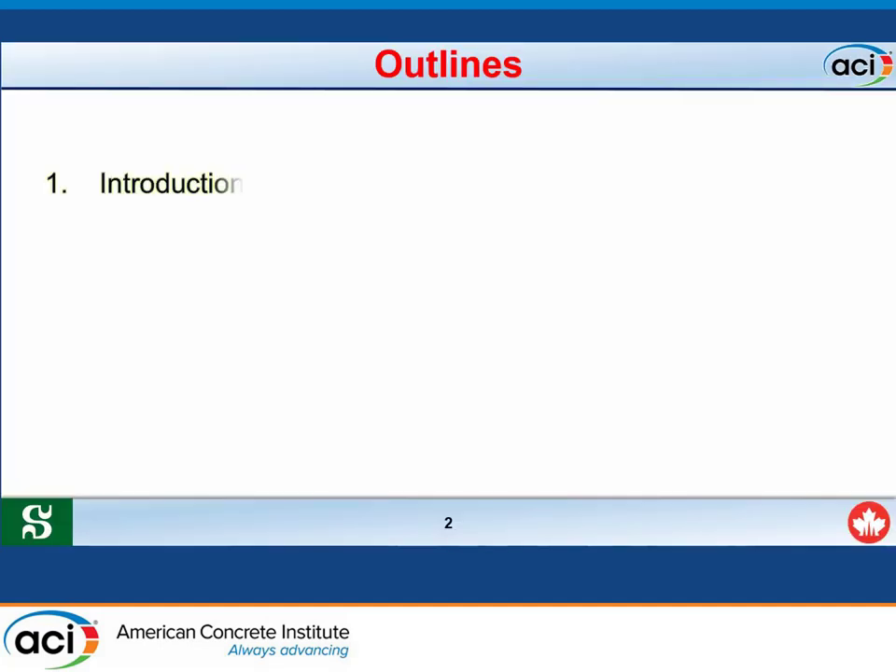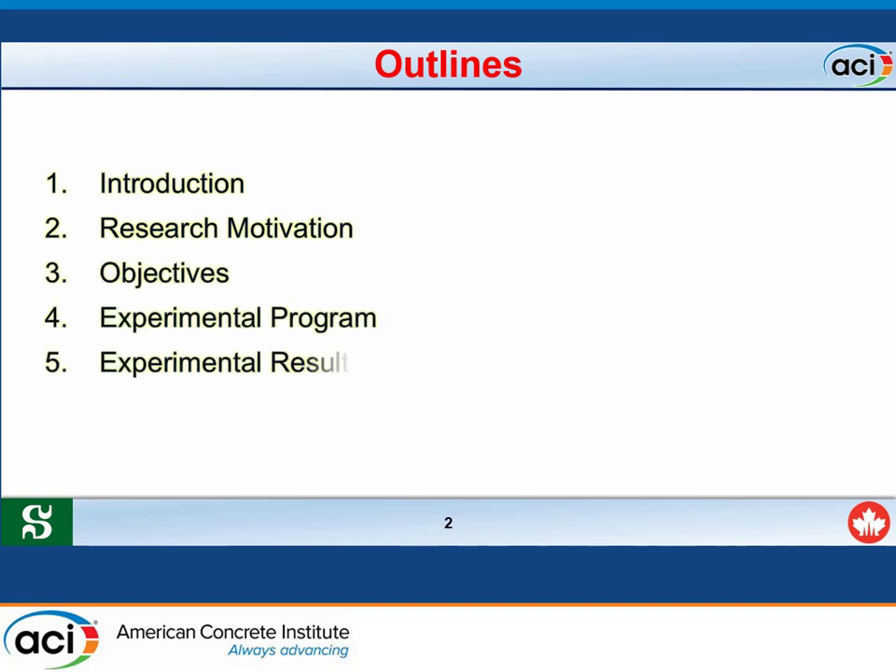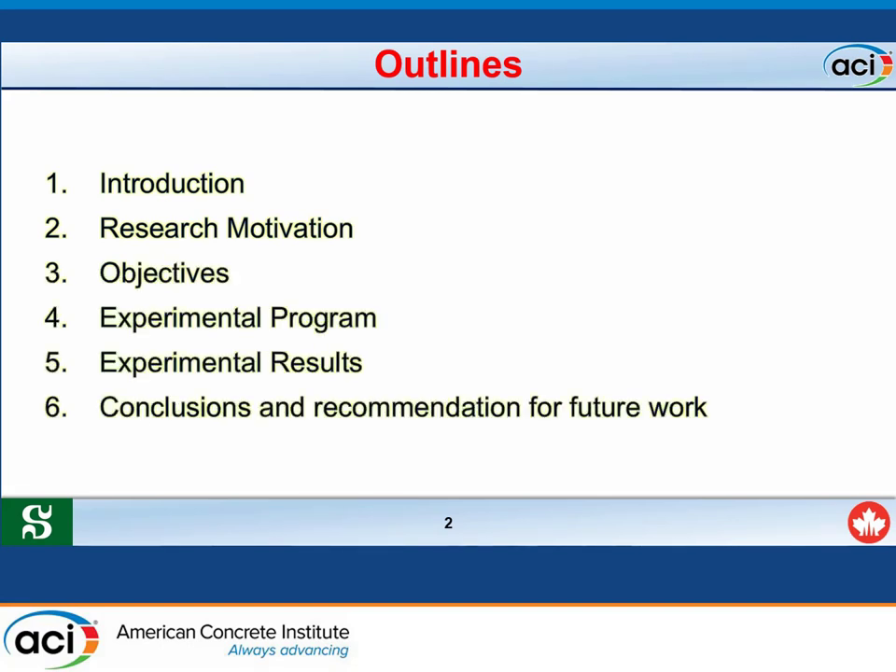The outline of the presentation covers the following topics: a brief introduction, followed by research motivation and objectives, then the experimental program and experimental results, and finally conclusions and recommendations for future work.